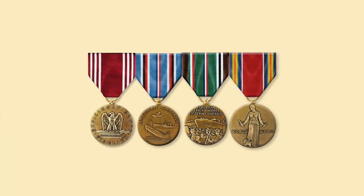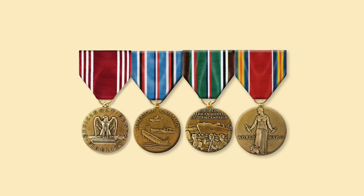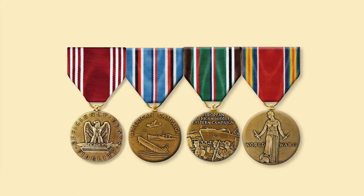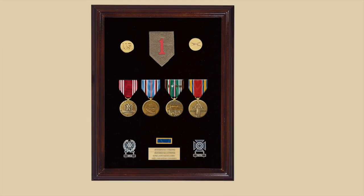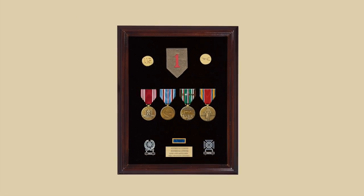In 1943, the Army changed the criteria for the award of the Good Conduct Medal, and it could be awarded after one year's service. So your granddad — unless he got caught sneaking off to Paris when he shouldn't have — would be authorized the Good Conduct Medal, the American Campaign Medal, the ETO Medal, and the Victory Medal.